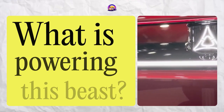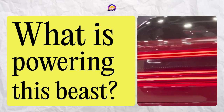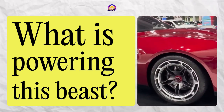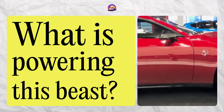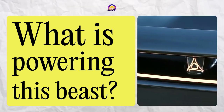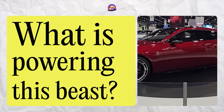But here's the burning question: what's powering this beast? Dodge has been playing their cards close to the chest, leaving us all in suspense. The photographs are a tease with no visible exhaust pipes, and Daytona branding that could hint at an all-electric powertrain. But is it all-electric, or are we looking at a hybrid or even a gas-powered muscle car? The plot thickens, my friends. Let's dive into the possibilities.